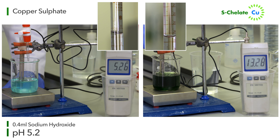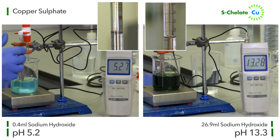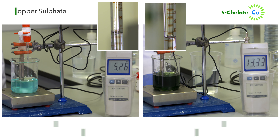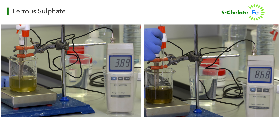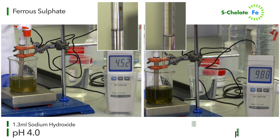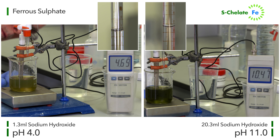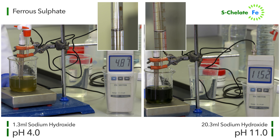Meanwhile, the S-chelate copper drops out of solution around pH 13.3, having absorbed 26.9 millilitres of sodium hydroxide. A 1% solution of ferrous sulfate drops out of solution around pH 4 with only 1.3 millilitres of sodium hydroxide being absorbed, while the S-chelate iron drops out of solution around pH 11, absorbing as much as 20.3 millilitres of sodium hydroxide.